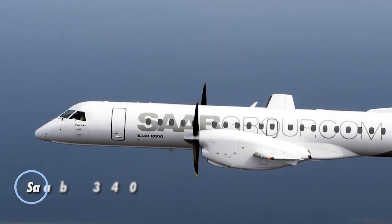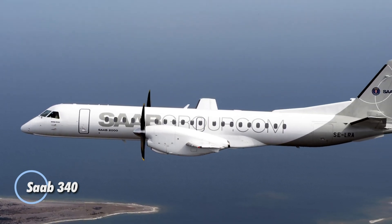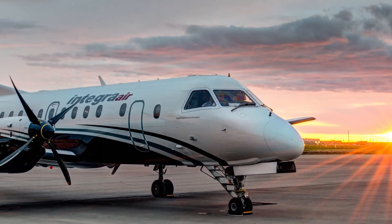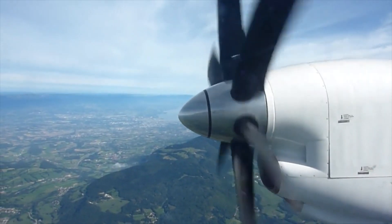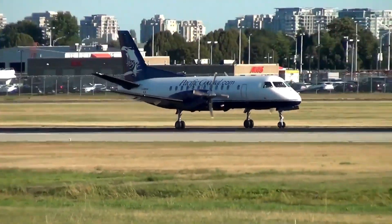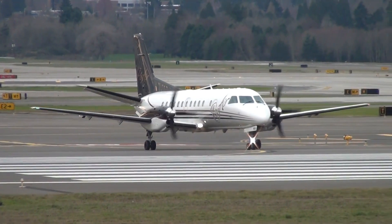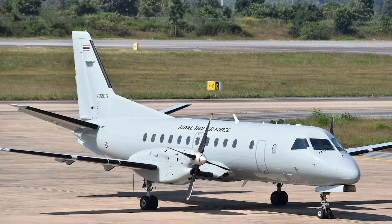The Saab 340 is a highly efficient and reliable twin-engine turboprop aircraft, developed through a partnership between Saab AB and Fairchild Aircraft. Built for regional travel, the aircraft accommodates 30 to 36 passengers, providing a comfortable and cost-effective solution for short flights. With over 240 units in service by 2018, the Saab 340 has proven its versatility across various operators worldwide.